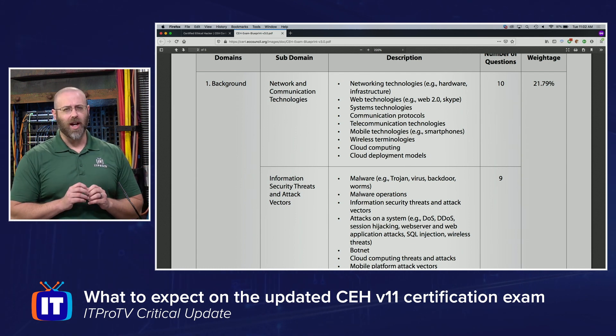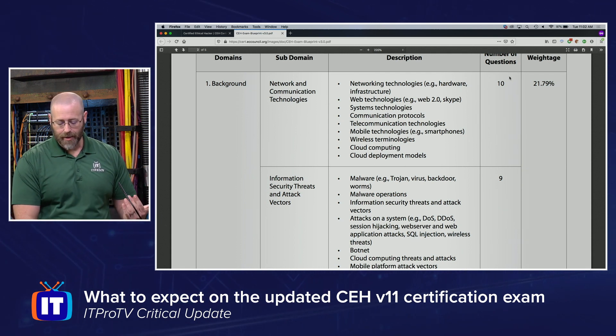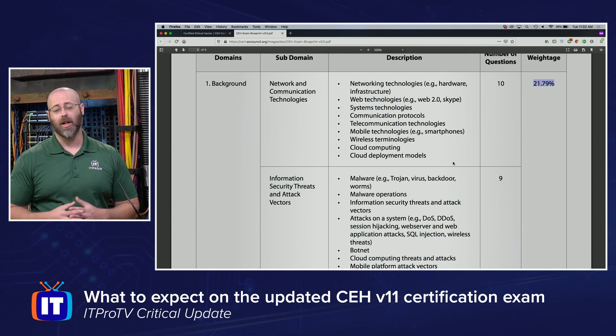The blueprint breaks down where more time is spent — topics like networking and communication technologies — along with the number of questions per section and the weightage, showing how important each section is to the exam. This will help you a lot as you prepare.